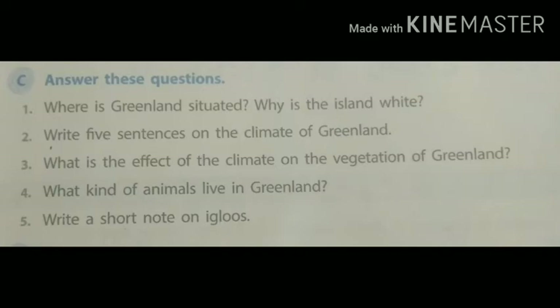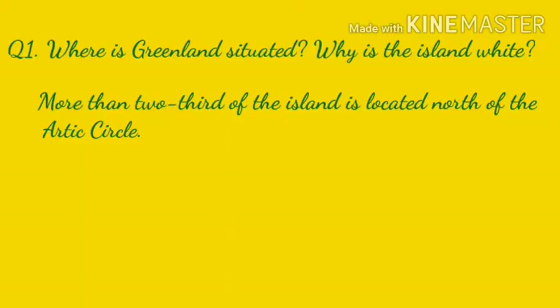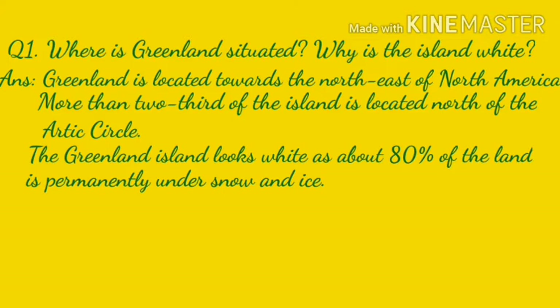Question one. Where is Greenland situated? Why is the island white? Greenland is located towards the northeast of North America. More than two-thirds of the island is located north of the Arctic Circle. The Greenland island looks white as about 80% of the land is permanently under snow and ice.